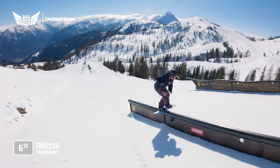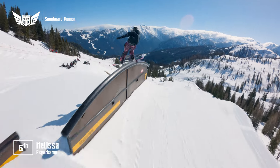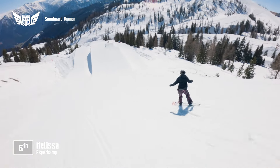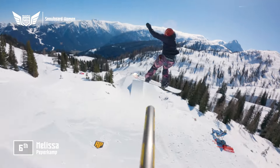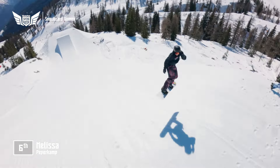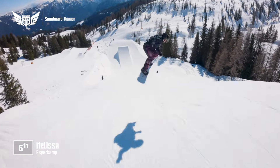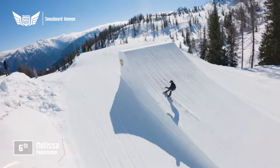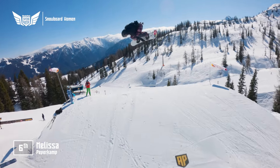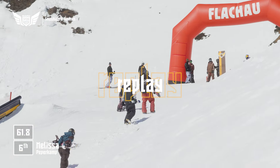Melissa Peppercamp — she goes cab 180 on, 270 off, to kick things off. The 19-year-old from the Netherlands is a solid wakeboarder in her spare time, and she uses that to pay for her snowboard addiction. She goes frontside 3 off the diving board rail, then front 900. Locks in the landing — solid run from Melissa Peppercamp.